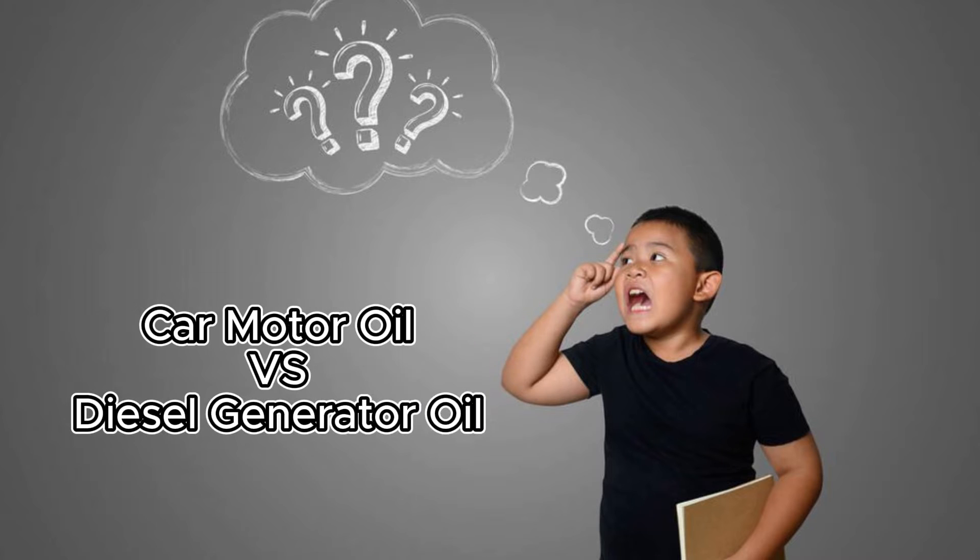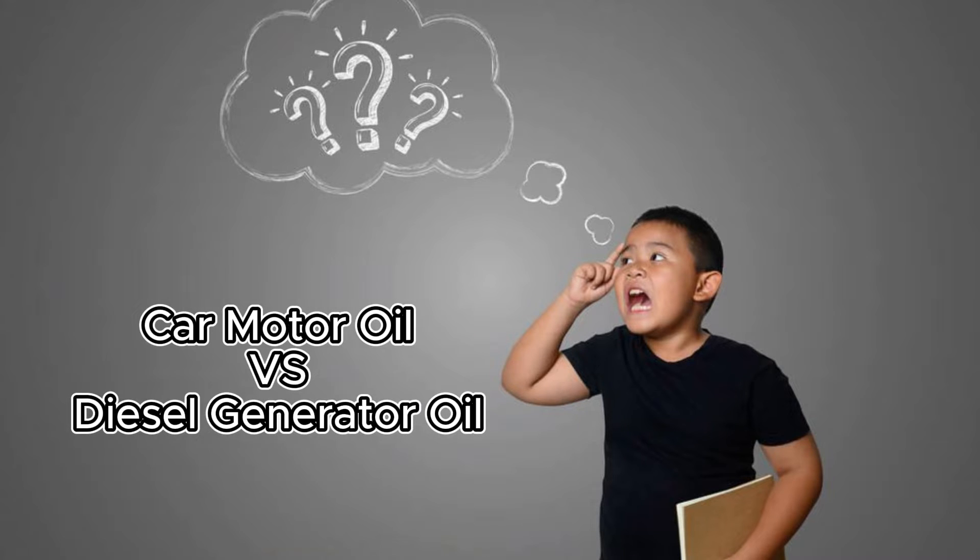Regular car engine oil and diesel generator oil may seem similar, but they're quite different and formulated differently. Your diesel generator faces high loads and longer running times and needs an engine oil that's tailored for this specific condition.